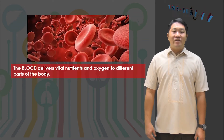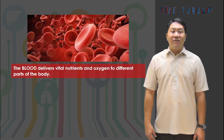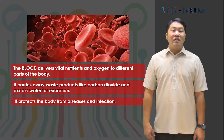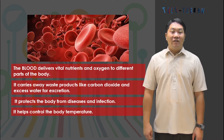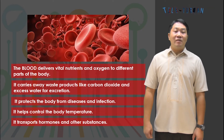Oxygen and nutrients are transported from the blood to the body parts, while carbon dioxide and waste leave the body parts and enter the blood. The blood delivers vital nutrients and oxygen to the different parts of the body and also carries away waste products like carbon dioxide and excess water for excretion. It has white blood cells that protect the body from disease and infection, and helps control body temperature by cooling active parts like the heart and warming less active parts like the toes.